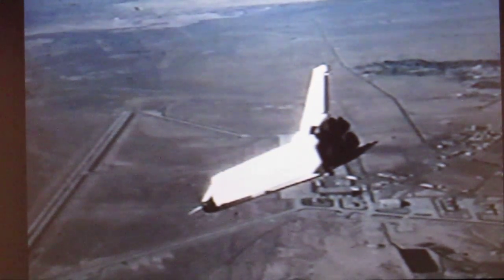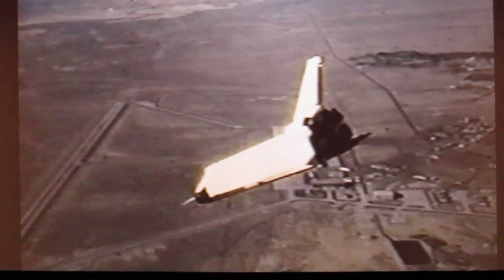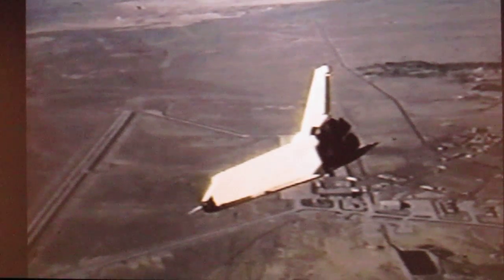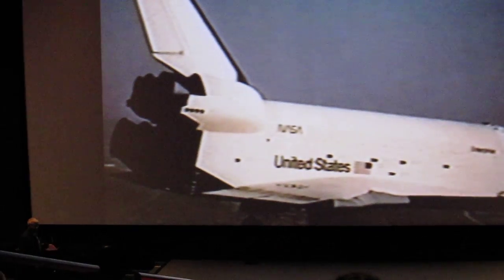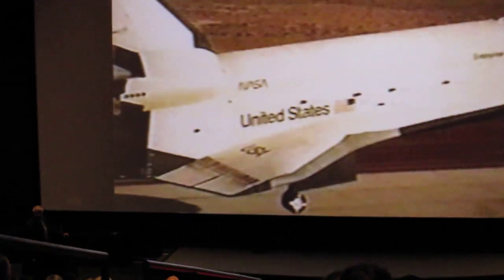This was actually the first flight that was still going off. This is Dick Thruly and Joe Angle. With the lighter orbiter we flew — it was 150,000 pounds. The descent angle, as you can see, is much deeper than the current shuttle. It's about 22 degrees; ours were like 24, 26 degrees.